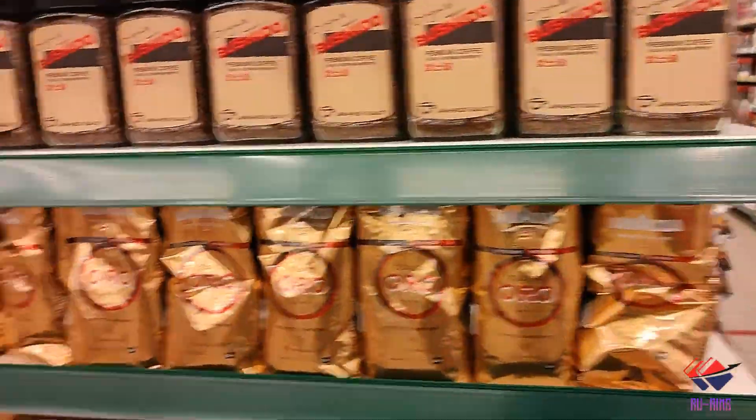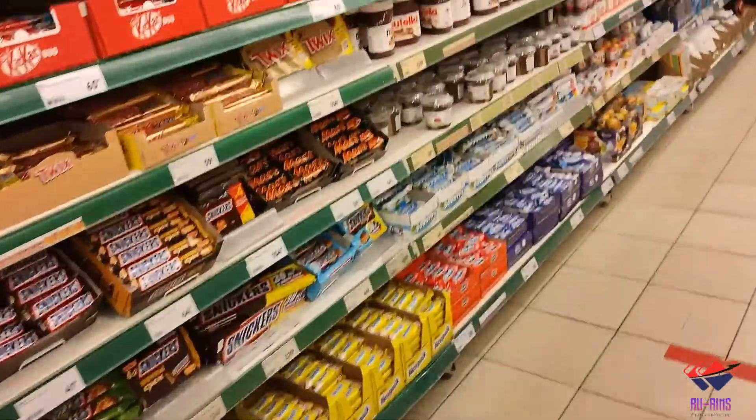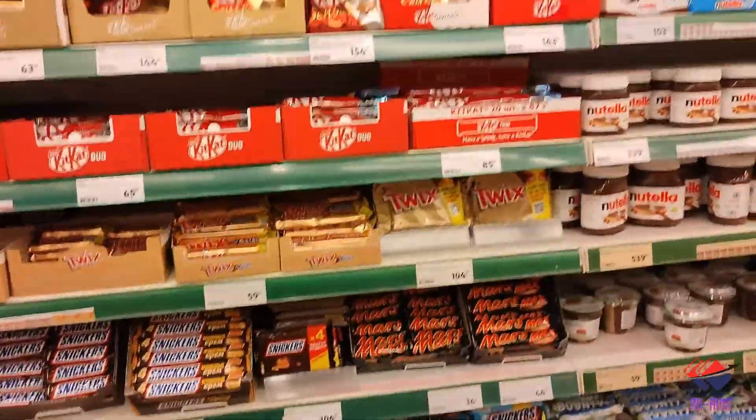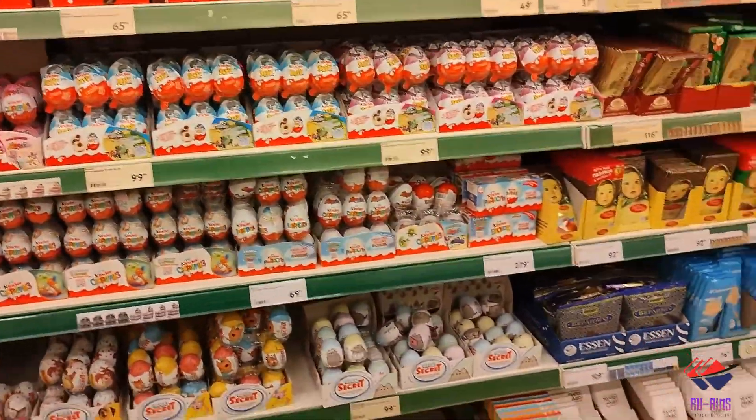This is the chocolate section — you get all the chocolates you want here, like Snickers and KitKat, the ones you already know, and also Russian brands that you might want to try.